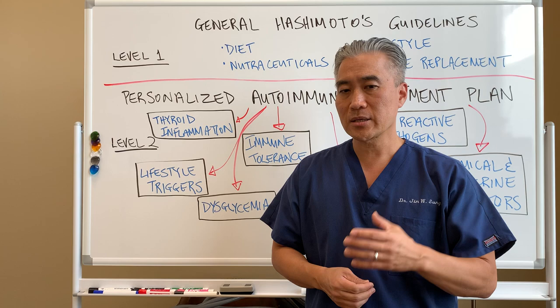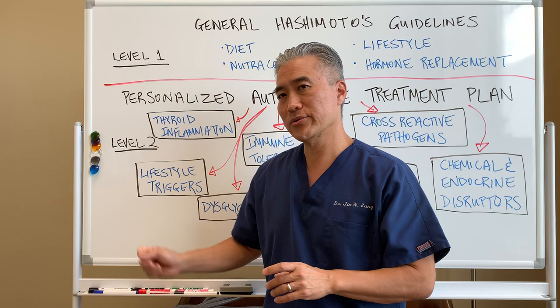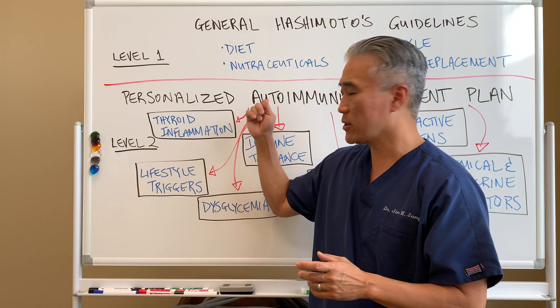Do we have lifestyle triggers — things that you might not even think about? Things about maybe food that you're eating that may be triggering some inflammatory processes. Is there a spouse or a child who is sick? There are certain lifestyle triggers that can cause more inflammatory processes. Our job is to figure out what the major triggers in your lifestyle are that can affect autoimmune disease.